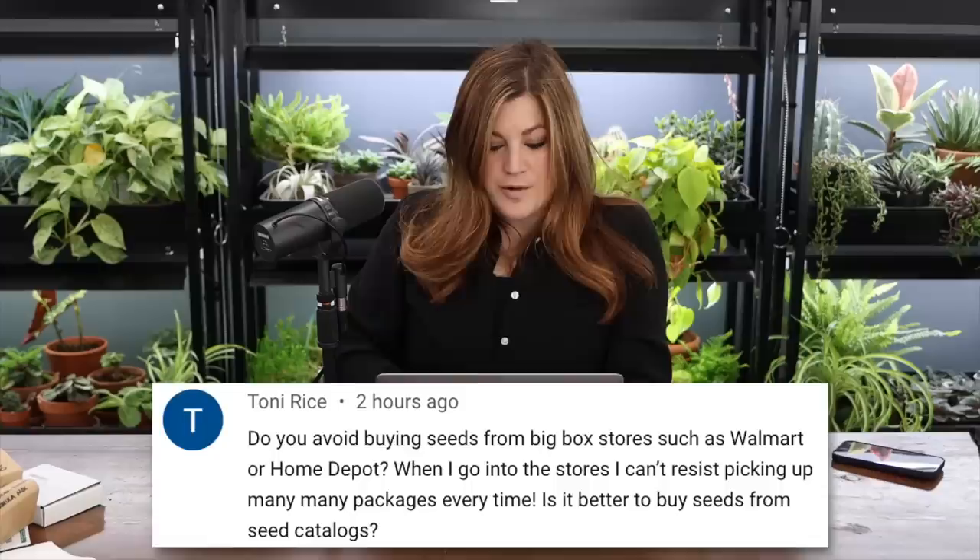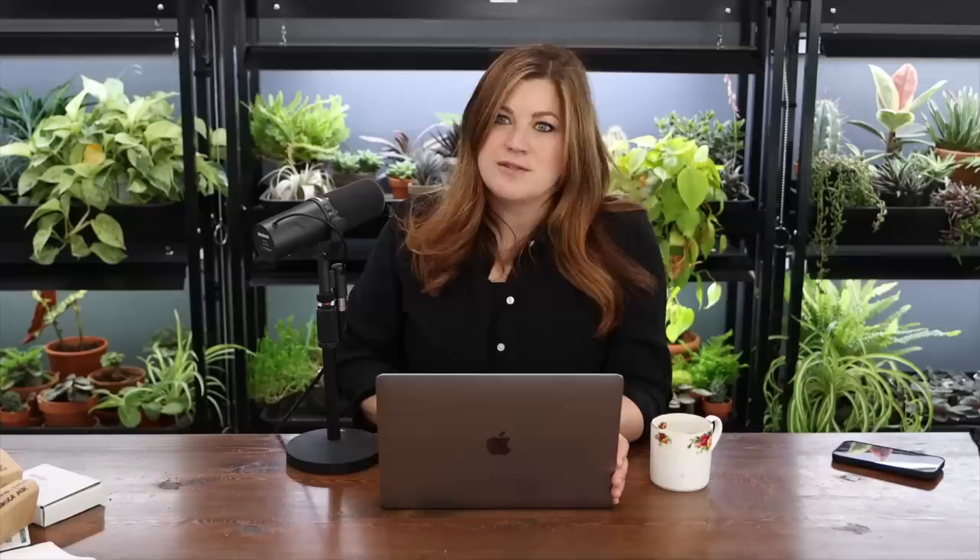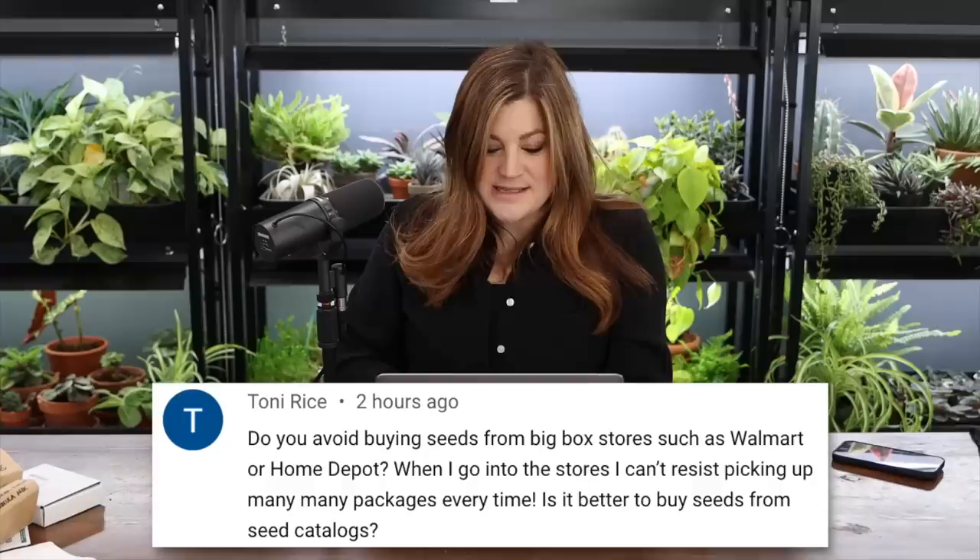A viewer asked if we avoid buying seeds from big box stores like Walmart or Home Depot. I don't avoid it — I just never look at them there. That's probably my local garden center background coming out. When I go into those stores I always end up picking up many packages. It's not necessarily better or worse to buy from seed catalogs versus big box stores.